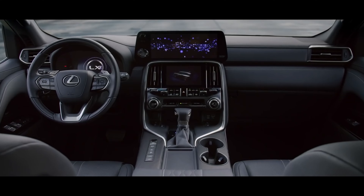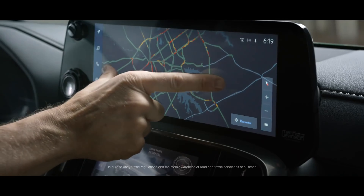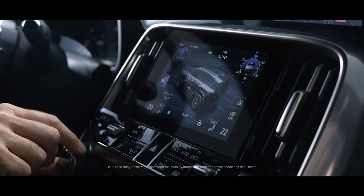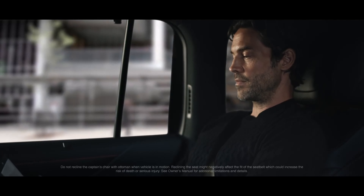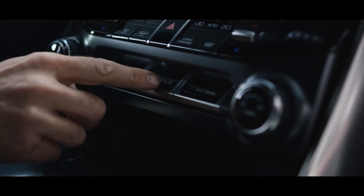Designed for the senses, the LX features a transformed cabin that brings unparalleled elegance to every journey. Enjoy reimagined VIP seating and intuitive technology.